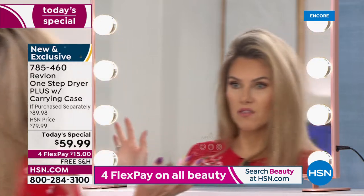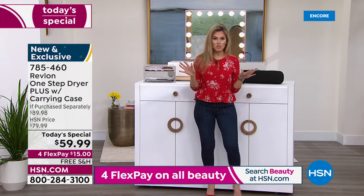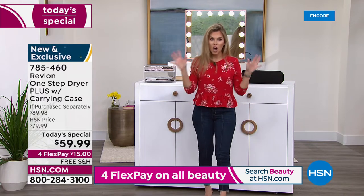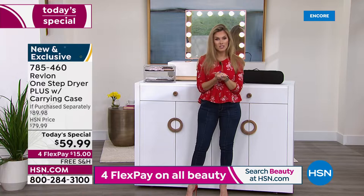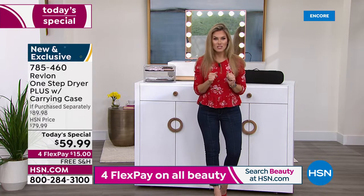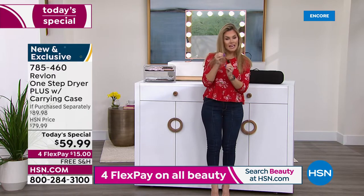I didn't need to hire a professional, book an appointment, or have a salon experience to get the salon quality blowout — that's what Revlon gives you. Hundreds of you are placing orders right now. This is a new and exclusive offer, and the tool got better because you asked for it.